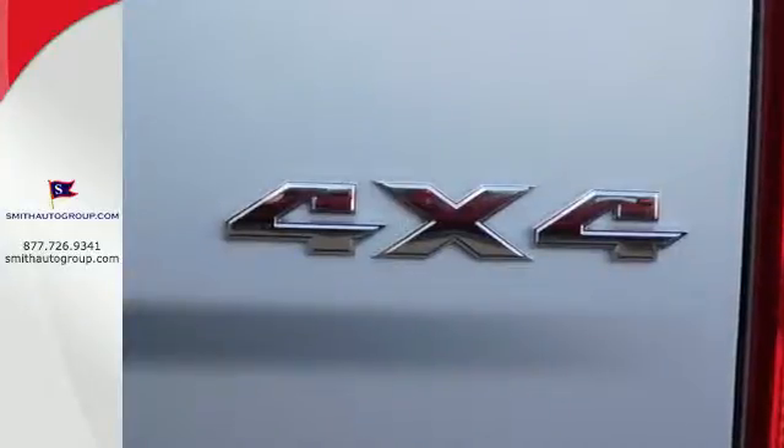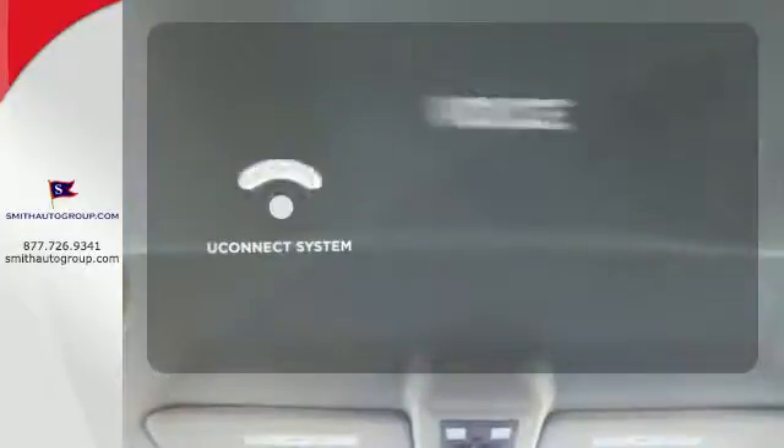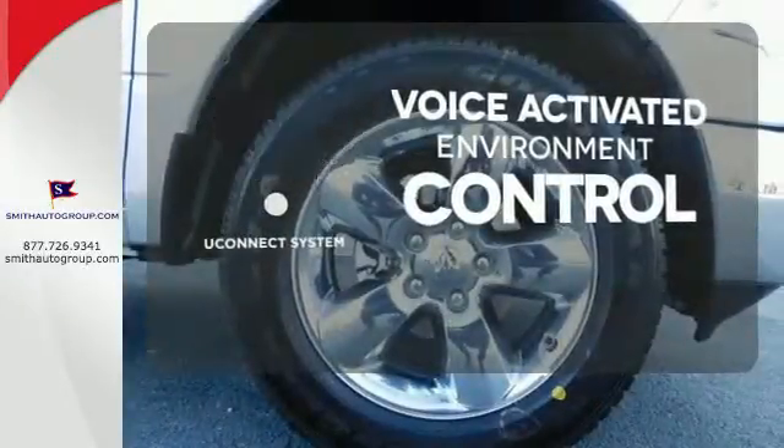When you see all the features on this pickup, you won't be able to say no either. Hands-free and voice-activated, Uconnect will keep your hands on the wheel, your eyes on the road, and you connected.